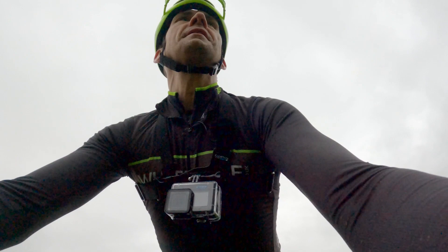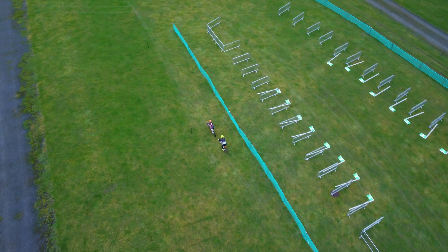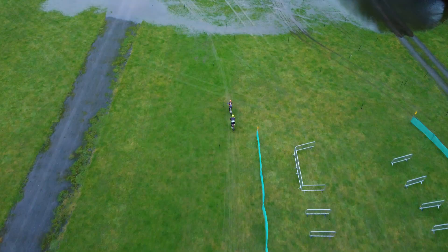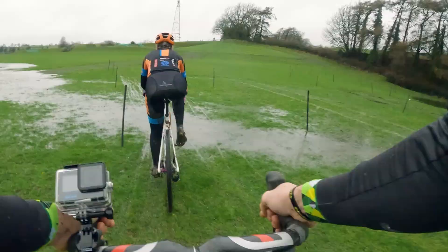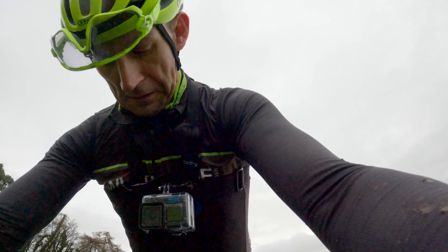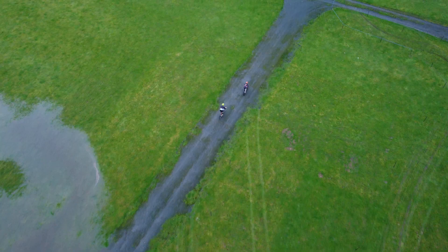I think I've only touched my brake once in the whole lap — there's not much braking needed. It's just those banks over there. Oh God. Filthy.